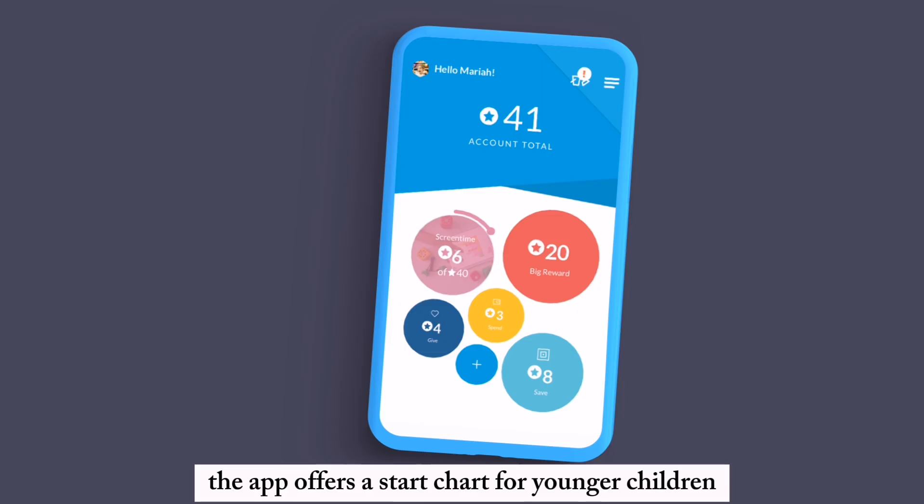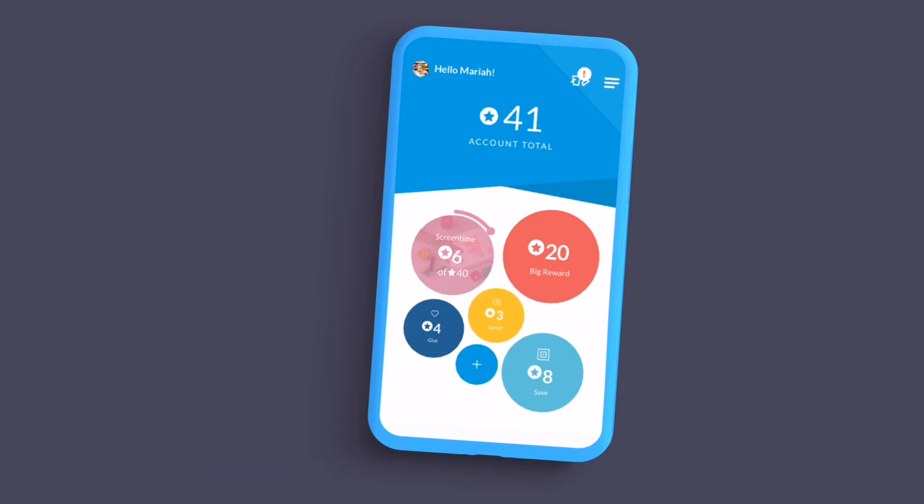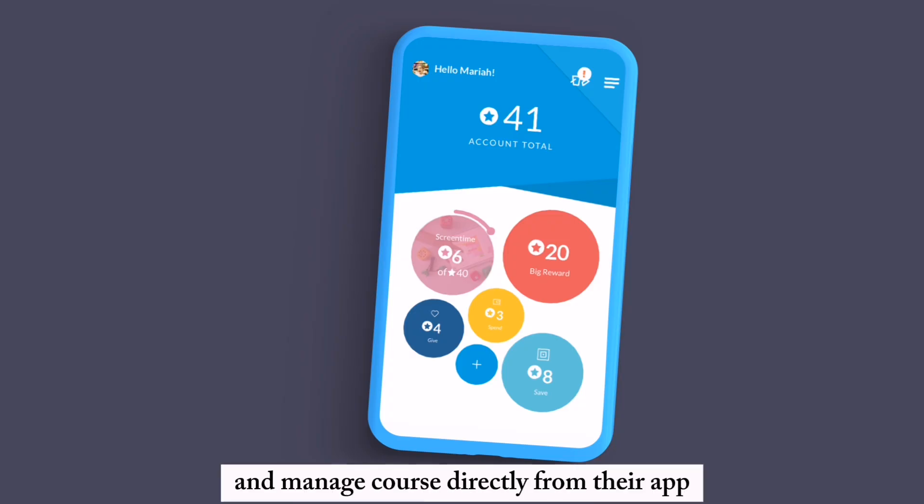The app offers a star chart for younger children. You can set up allowances, track savings goals, and manage chores directly from the app.